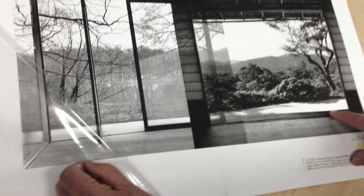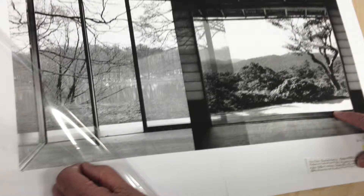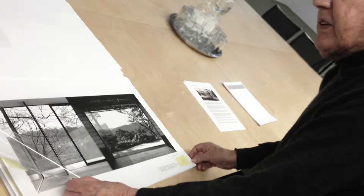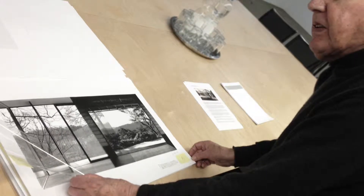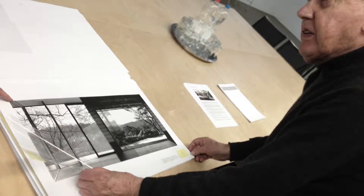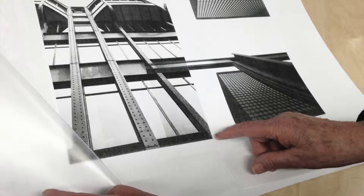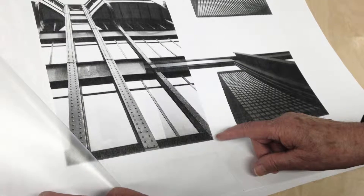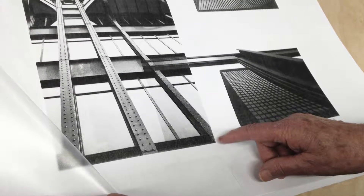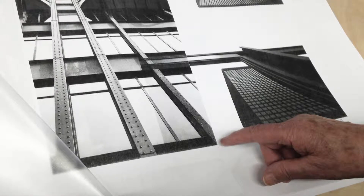You told us that this was the first photograph you made — your first photograph when you studied at IID. Yes. Now that's the Farnsworth House. And this is Paris, you see, and the Federal Centre, with the sculpture.